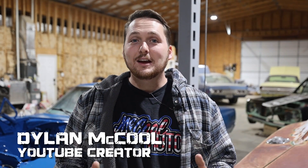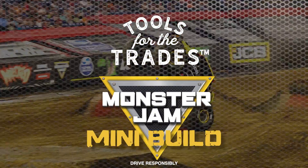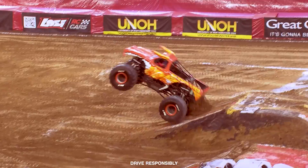It seems like yesterday when we kicked off the Rat Rod Build Off, and here we are with the second build from Tools for the Trades. This time around we're bringing in some great partners to make this another one-of-a-kind build. For this build we are joined by the one and only Monster Jam, which has been around for over 30 years and continues to draw huge crowds across the U.S. and many other countries worldwide.